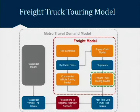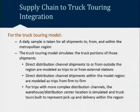That's the supply chain model. Now we need to take those commodity flows and convert them to truck trips once they enter the region. This is the third of the four models: the freight truck touring model. We take a daily sample from all shipments either to, from, or within the metropolitan region. For shipments coming in from outside or going outside the region, we assume those trips go directly to external stations via truck. Shipments entirely within the model region go from business to business, and for more complex interchanges involving a distribution center, that's where the freight truck touring model comes into play.